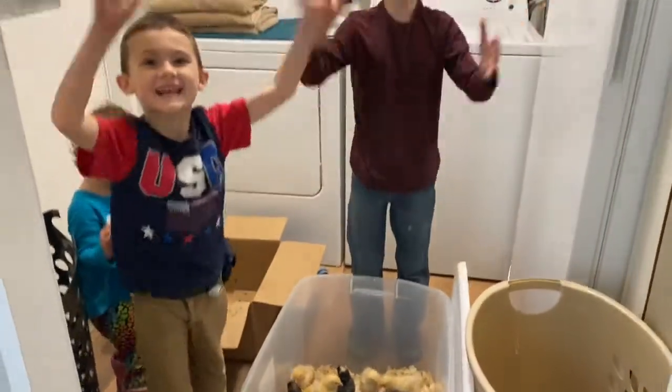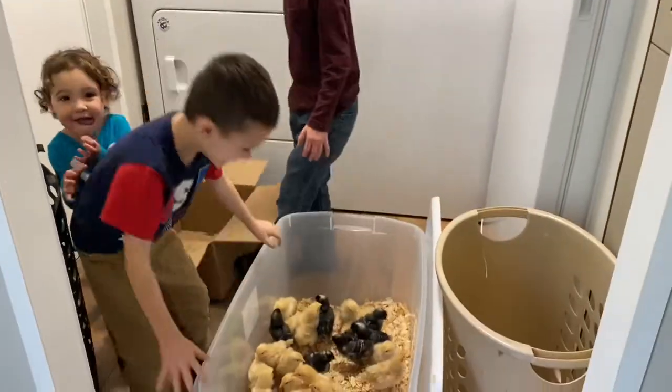What do we get, guys? Chickens! I like chicks.